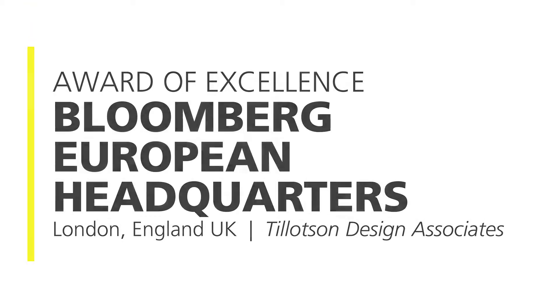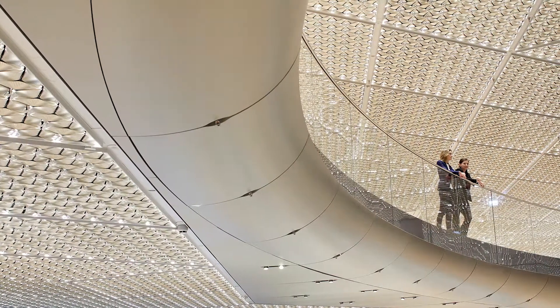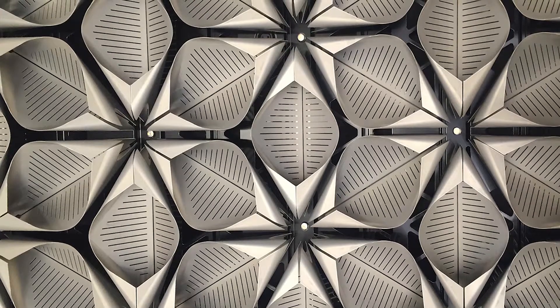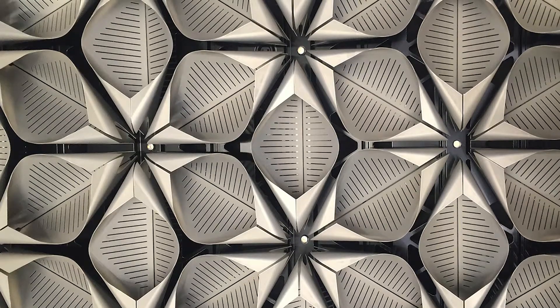The Bloomberg European Headquarters showcases a design that is environmentally driven with stunning composition. The ceiling features two million three-dimensional metal petals which house over 500,000 individual LEDs at their intersections.